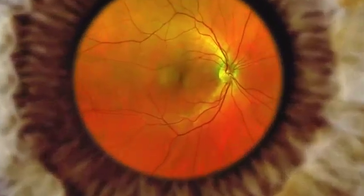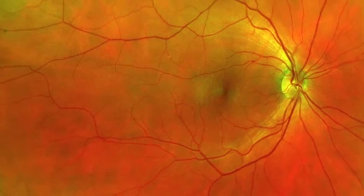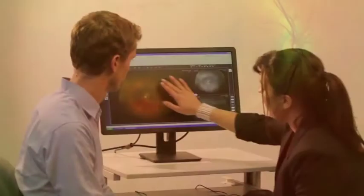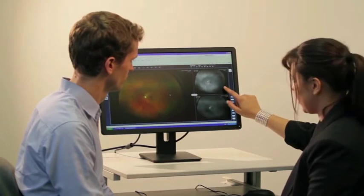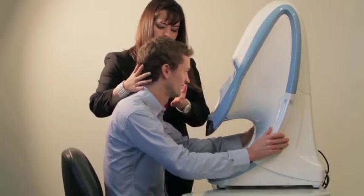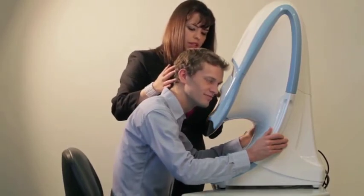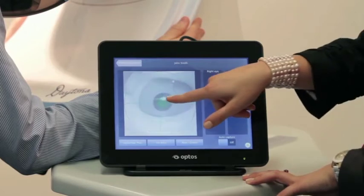Your doctor may show you your retinal image in a unique 3D wrap sequence. OptiMap images are digital and stored for comparison of previous and current images. Viewing your OptiMaps over time allows your eye care professional to detect and monitor any subtle or significant changes.